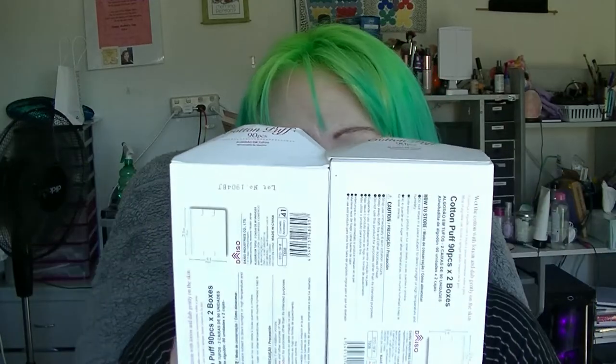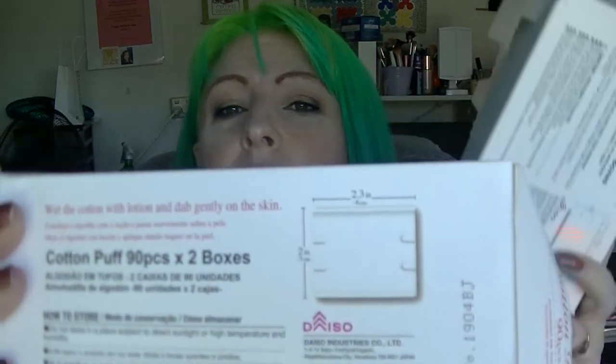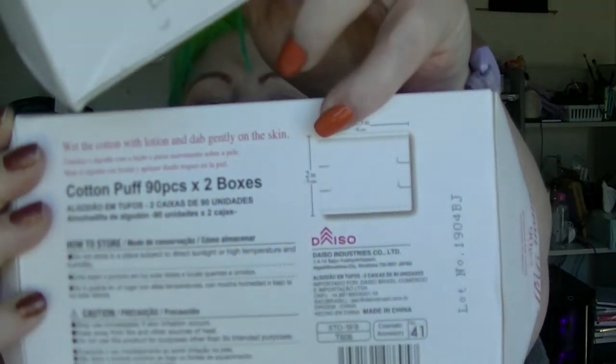First of all I have two boxes of the cotton puff square things from Dayzo. These actually come in a two-pack for like three dollars, or something like that — two dollars eighty. These are rectangular. I like these for taking off nail polish. So I have two of those.